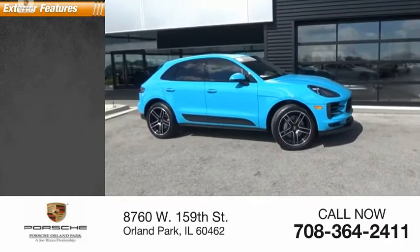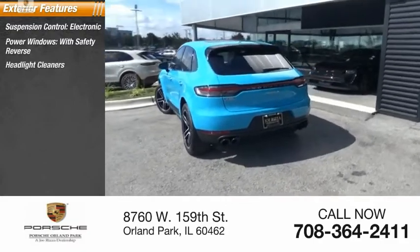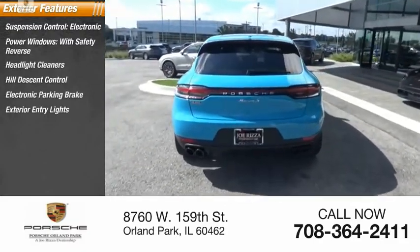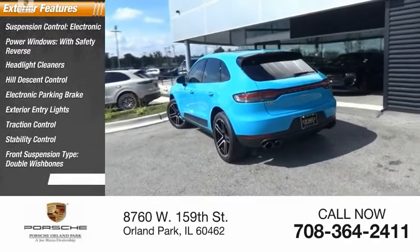Here are some of this vehicle's great options: electronic suspension control, power windows with safety reverse, headlight cleaners, hill descent control, electronic parking brake, exterior entry lights, traction control, stability control, front suspension type double wishbones, and fog lights.